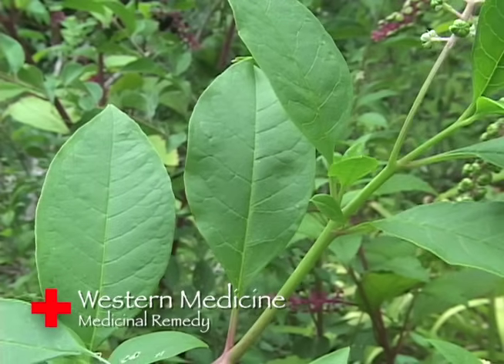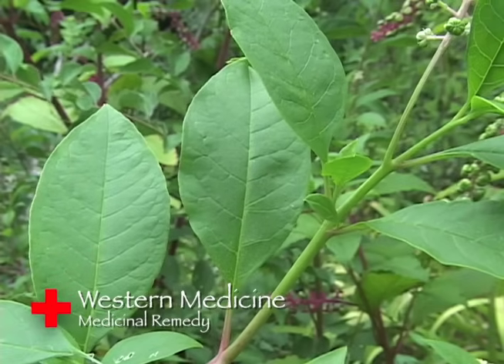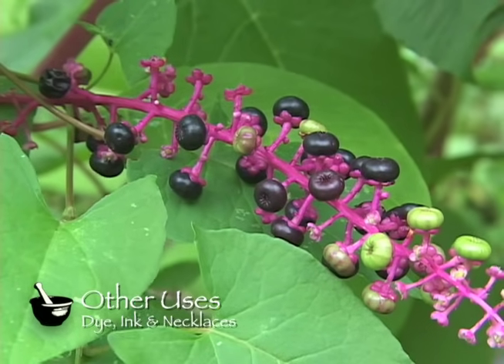It was highly esteemed for diseases of the throat and mouth such as laryngitis, influenza, catarrh, and tonsillitis. As for the plant's other uses, the berries were used to make dyes, inks, and necklaces.